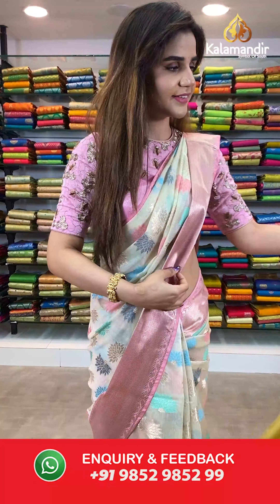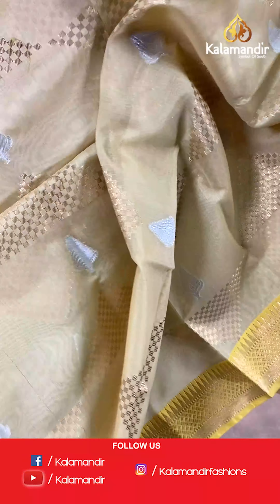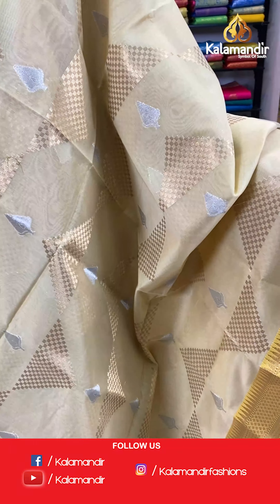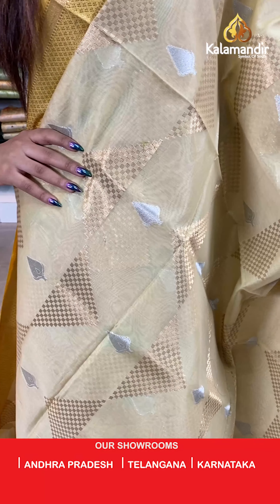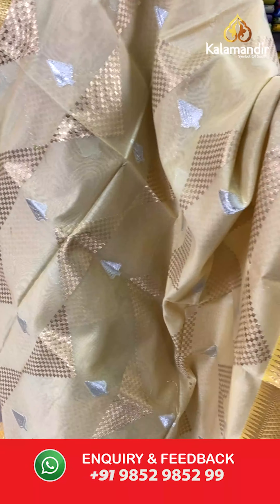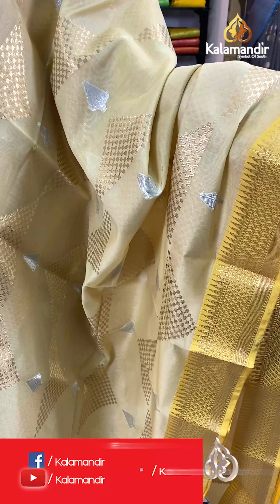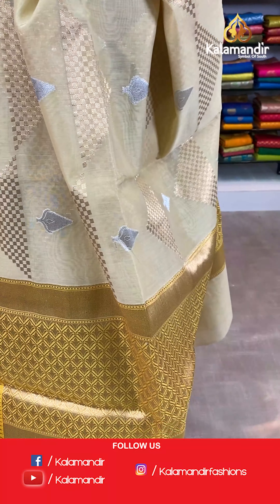On to our next saree. Have a look at this light yellow and yellow shade. The body has leaves and triangle buttis. And we have gold zari with temple design borders. With this we have a contrast with sole design pallu.